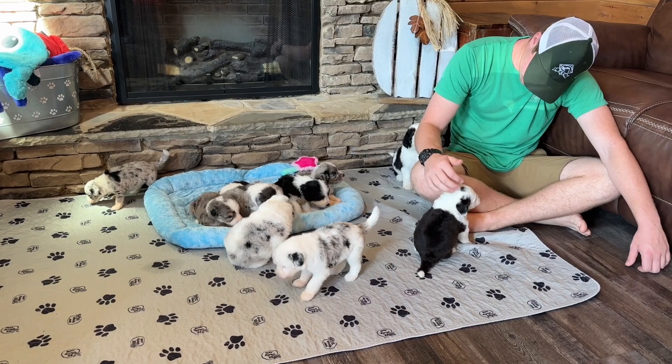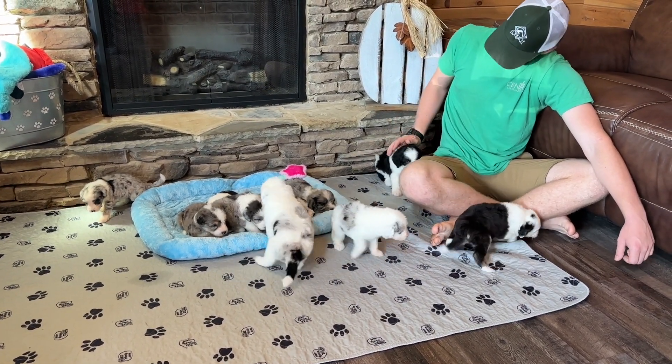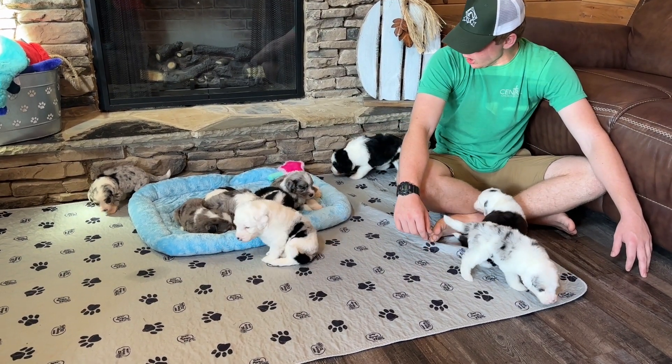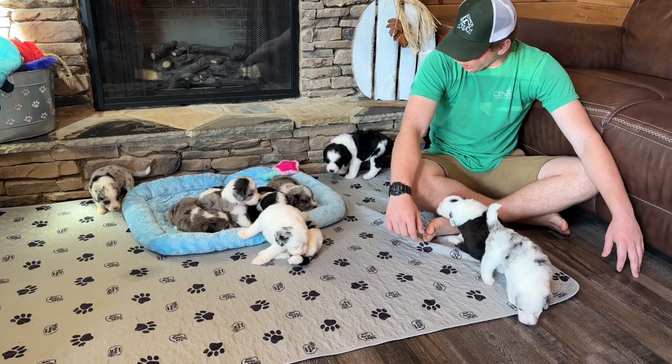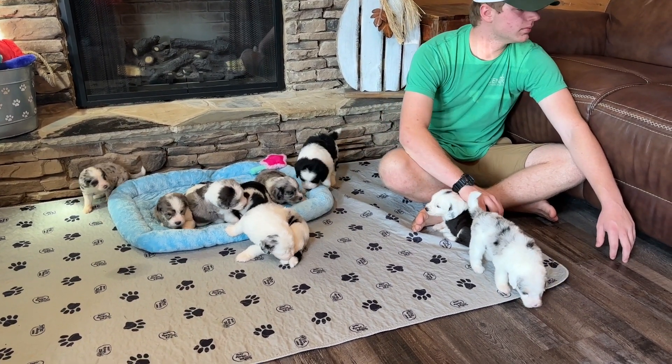We do have availability in this litter. If you're interested in one of these puppies you can email us at okoyriverdoodles at gmail.com and we'll schedule a phone call and answer any questions you might have. These puppies will be ready to go home the end of October — they'll be eight weeks old then.